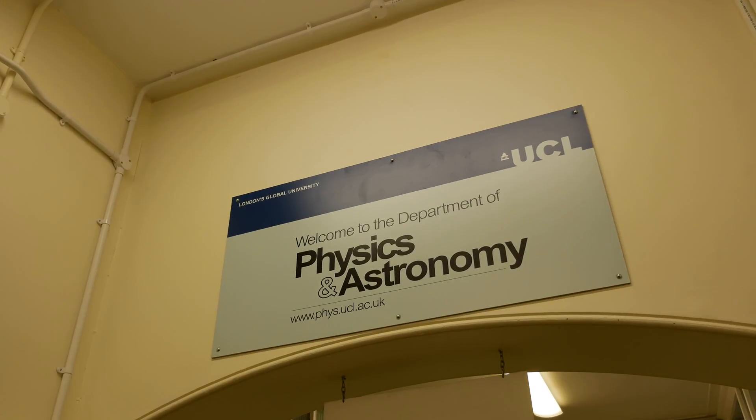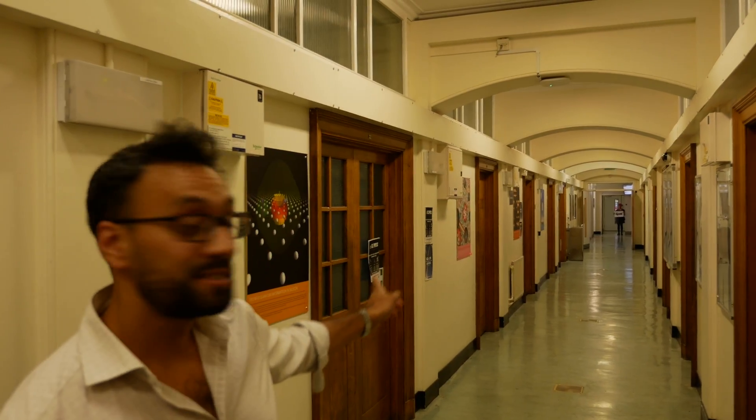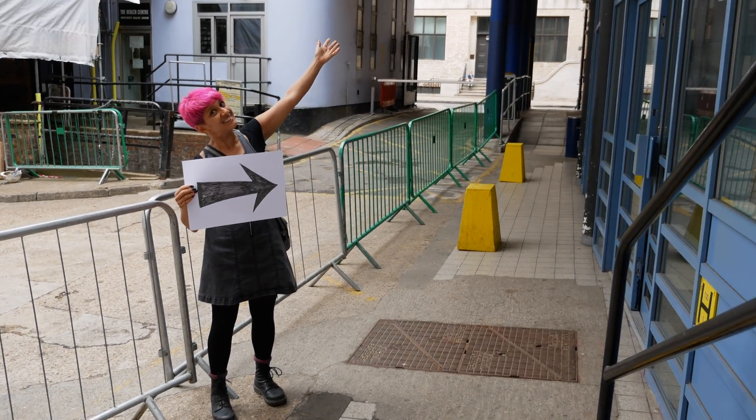The next thing will be to show you how to get to the Harry Massey at the other end of the corridor. Go down to the end of the corridor and turn left. And turn left again. Okay, and here you are at the Lecture Theatre.